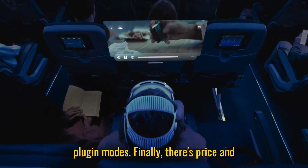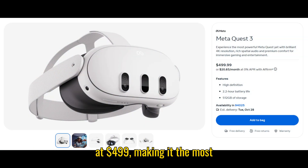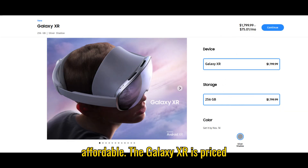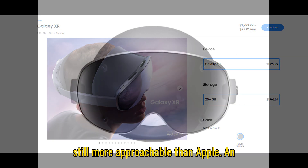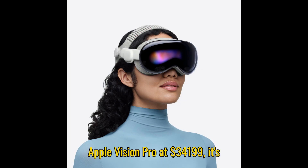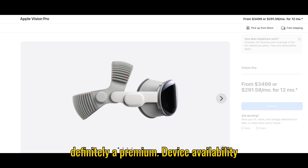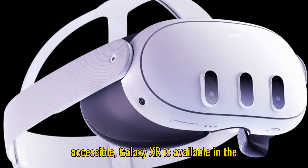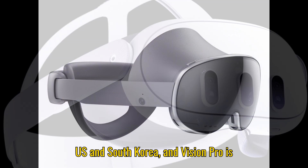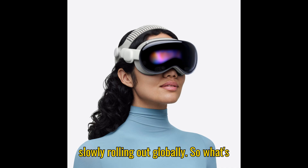Finally, there's price and value. The Meta Quest 3 starts at $499, making it the most affordable. The Galaxy XR is priced at $1,799, which is higher but still more approachable than Apple. The Apple Vision Pro at $3,499 is definitely a premium device. Availability also differs — Meta Quest 3 is widely accessible, Galaxy XR is available in the U.S. and South Korea, and Vision Pro is slowly rolling out globally.